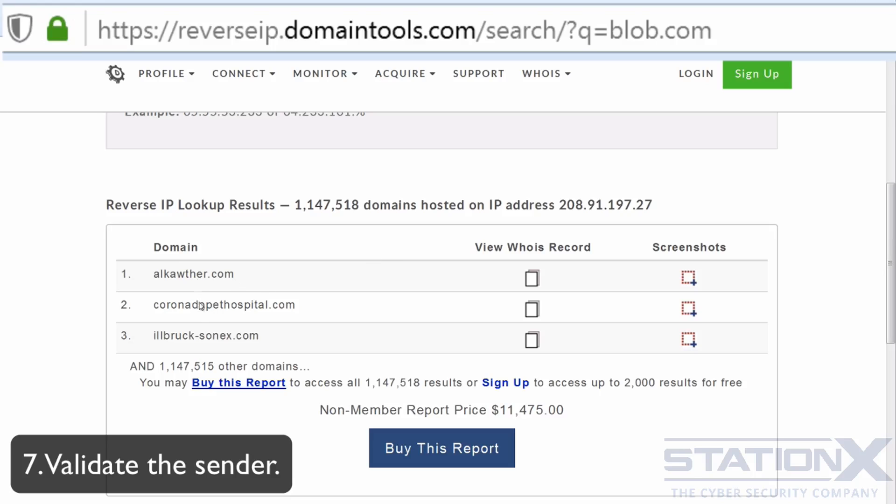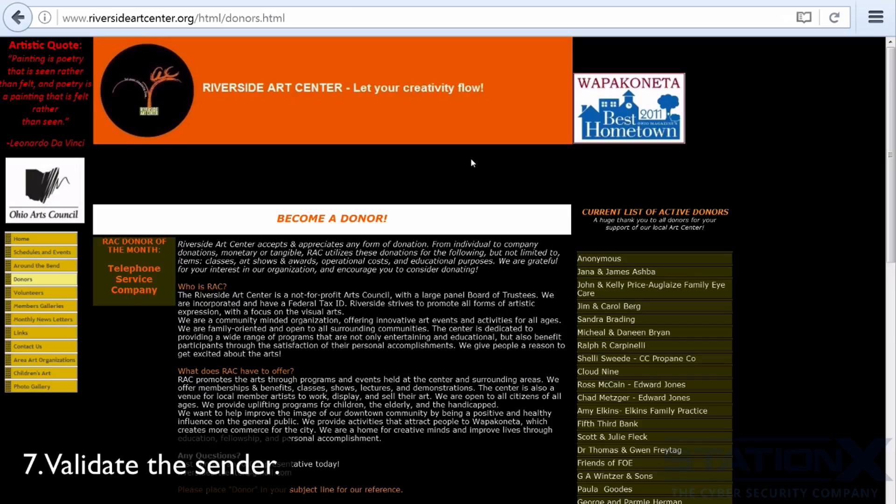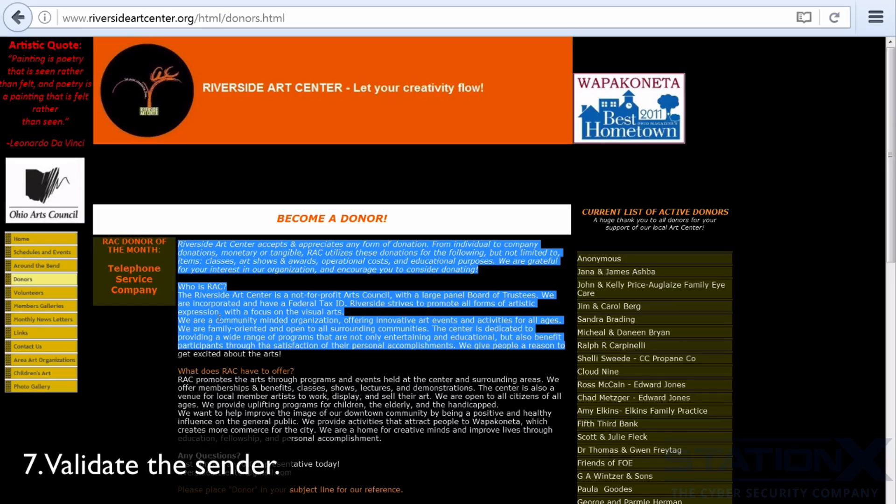Here we can see blob.com is listed alongside another 1.1 million other domains — that is extremely unusual. You can look to see whether any of those other domains are suspicious by Googling them, which will indicate whether the main domain is legitimate. You can also look at the general characteristics of the website: does it look quickly put together? Do the links work? Are there unrelated photos or content? Do the pictures, links, and content match the theme and purpose of the page? You can determine if something is cloned by copying and pasting parts of the site into your search engine.